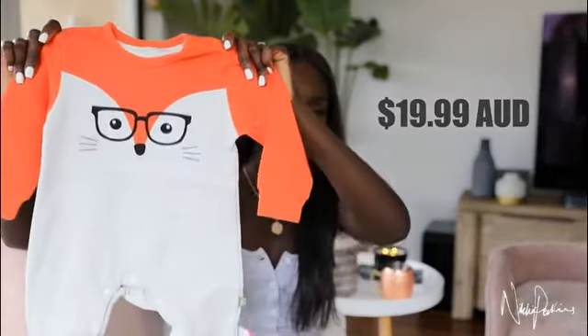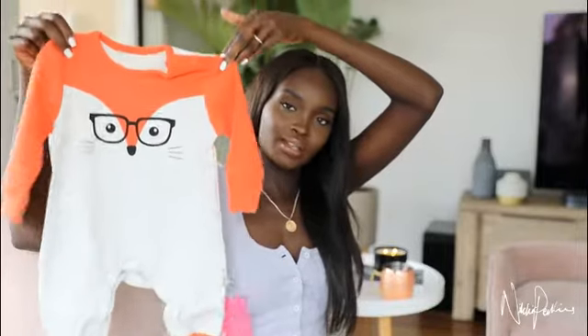Oh my gosh, this is sweet — it's a little Mr. Fox. The quality is quite good, it feels really thick and warm. I think once my baby's big enough to fit in this it will be the coolest. I love the shape of this one in comparison to the other ones — it just seems a little bit more tailored to fit the size that it says.